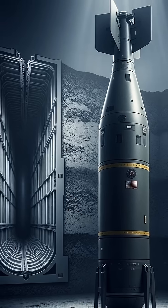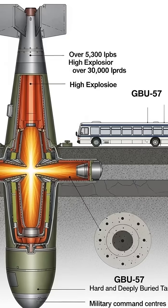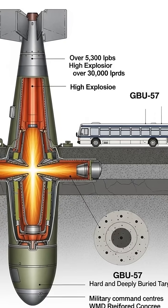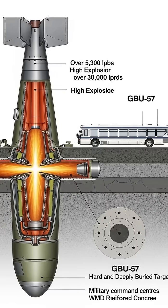This isn't just a bomb — it's the most powerful conventional earth-penetrating weapon in the U.S. arsenal. Weighing a staggering 30,000 pounds, roughly the size of a city bus, the GBU-57 packs over 5,300 pounds of high explosives.